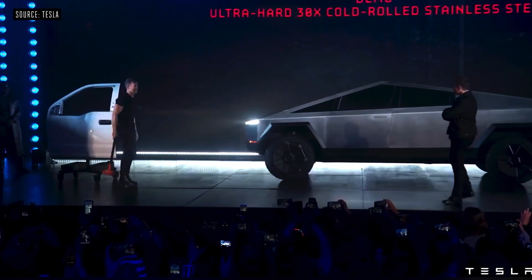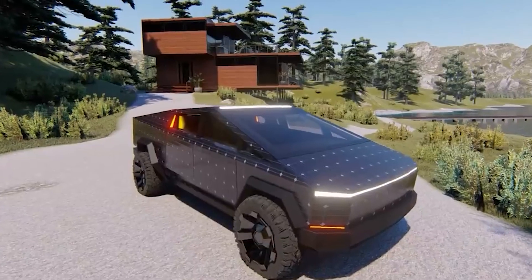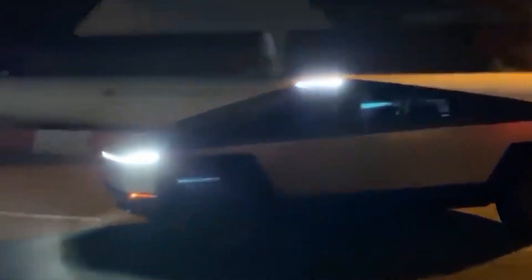Hello folks and welcome back to your channel. In today's video, we'll discuss the latest details about Tesla's Cybertruck and what makes it the killer vehicle in the automobile industry.